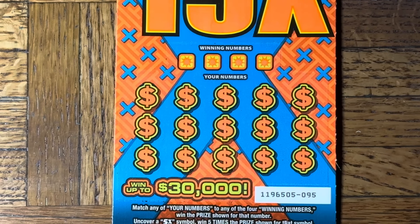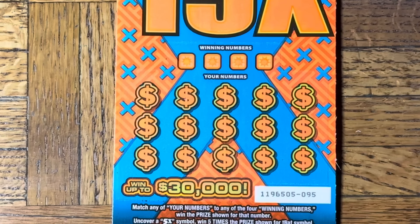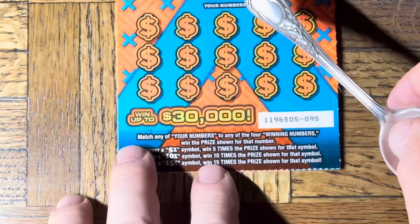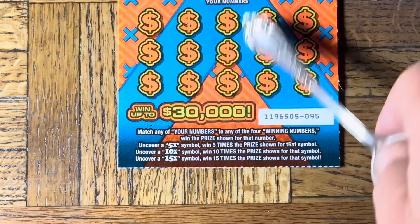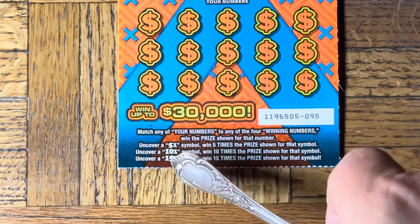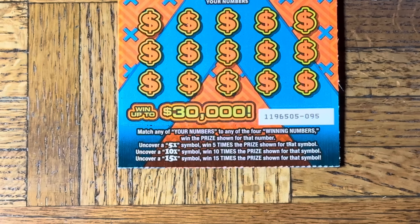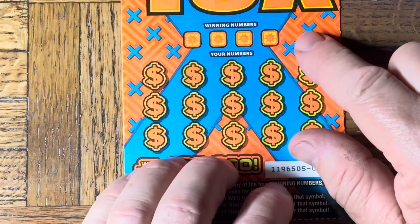All right, let's get the lighting and get down to business. There are four numbers to try to match — one of four, however it works out. Matching is all there is, but there's also a chance of finding multipliers: 5, 10, or 15x. They're nice and bold in their font when we see them. Always nice to see. Here we go.